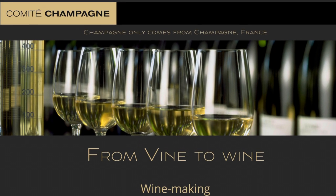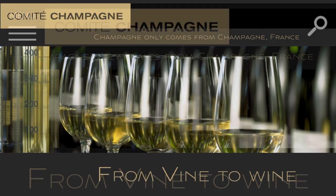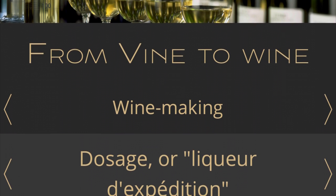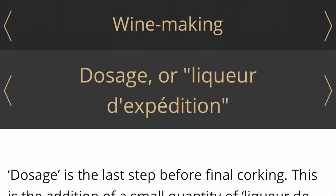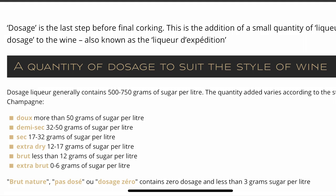To find the answer to the first question, I went to the Comité Champagne, which relegates the name 'champagne' to those sparkling wines produced in the Champagne region of France. From their winemaking website, you can see the different types of sugar content within the different types of champagne, with the least amount of sugar in the brut and extra brut versions.